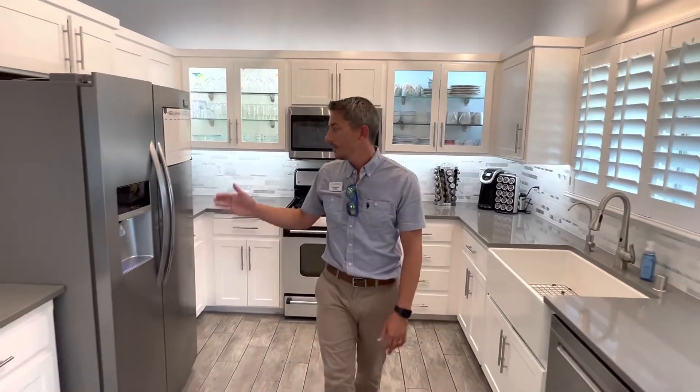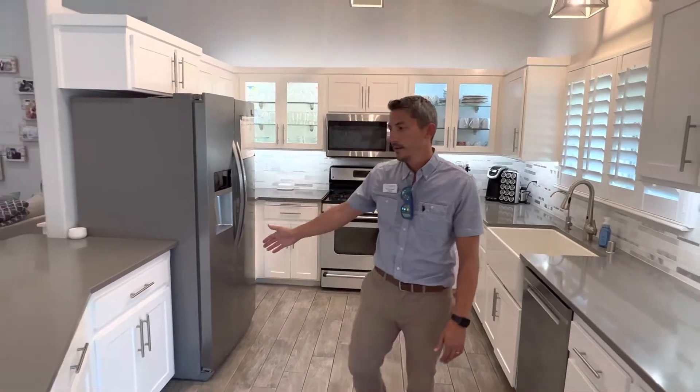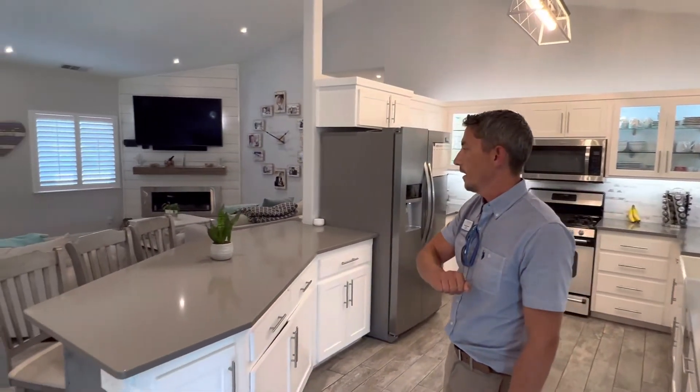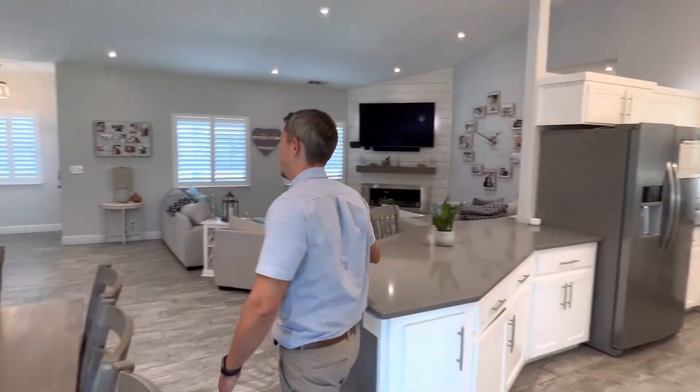The refrigerator and appliances, they stay. The refrigerator has ice and water. We have this nice kitchen peninsula where you can sit and enjoy a meal or coffee and be with the family.